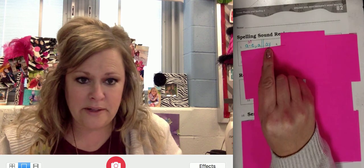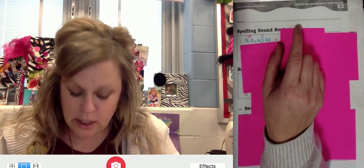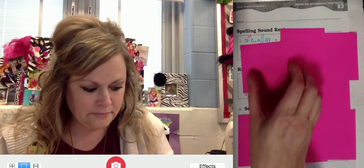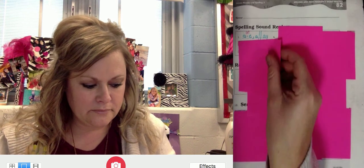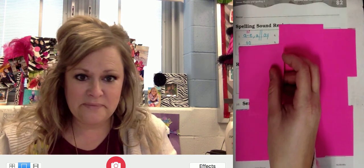All right, A-Y in the final position. Repeat — good. Write it. O, O.